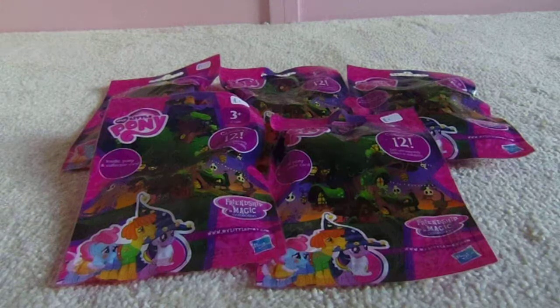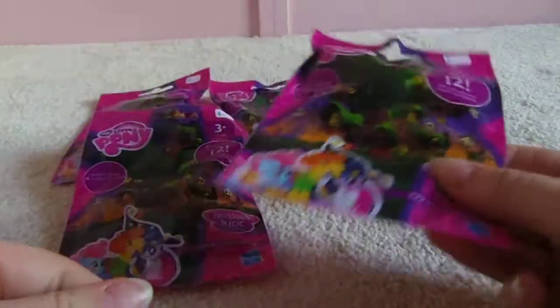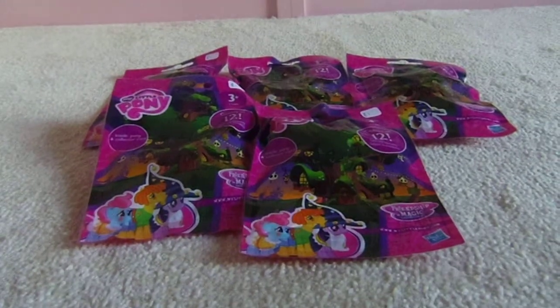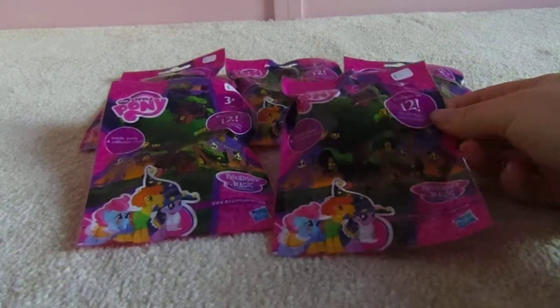Hi guys! As you all know, I don't really buy brand new G4 My Little Ponies, but I went to a car boot sale last weekend and came across these Blind Bag My Little Ponies, which were just £1 each, so I thought, why not? I don't have a lot of Blind Bag Ponies because they tend to be harder to find than the brushables on the second-hand market anyway, certainly at cheap prices. So I don't actually believe I've got any from this series yet.